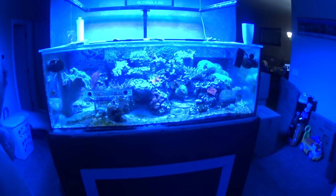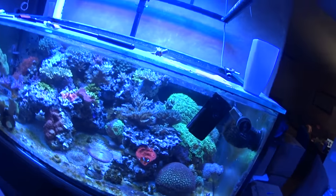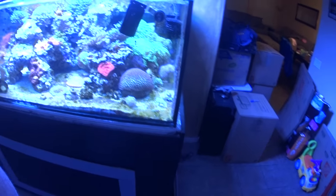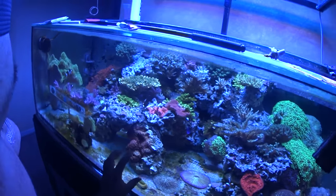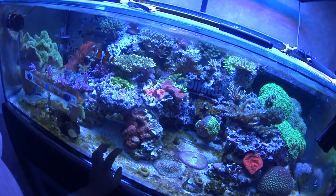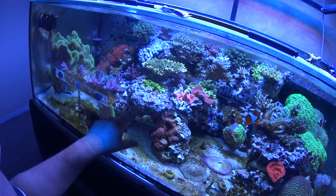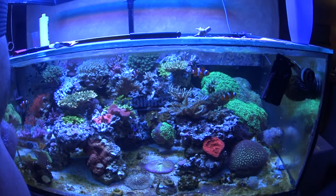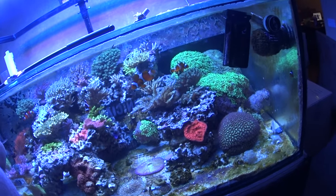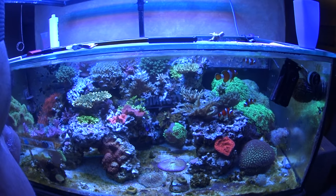Nothing too different with the tank as of yet, but tomorrow kind of starts the breakdown of this tank because I'm going to have to take some rock structures apart in order to get some of these corals off — like that meteor shower Cyphastria takes up a giant six or seven pound piece. That rock with the green slimer and the Stylopora is going to go with a rock. The Porites/Lobophyllia I'm just going to have to rip off — that's like an 85 pound piece of rock back there.